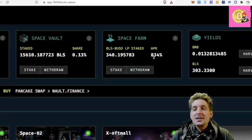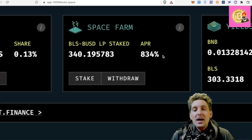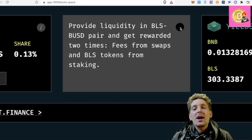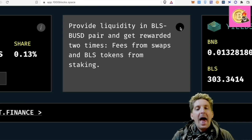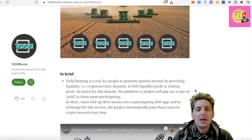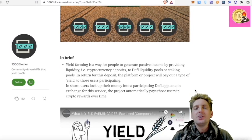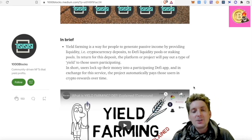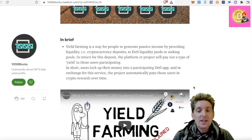So it will actually stabilize the price of BLS in the long term, provide liquidity in this pair, and get rewarded two times — fees from swaps and BLS tokens from staking. I paired this on PancakeSwap. So this would be the yield farming here. Yield farming is a way for people to generate passive income by providing liquidity into the platform — you lock up your money into a participating DeFi app and in exchange, the project automatically pays those users in crypto rewards over time.